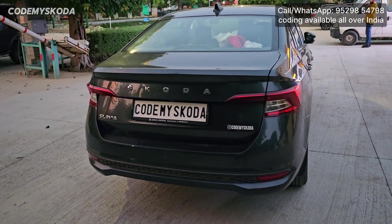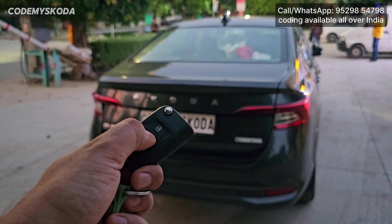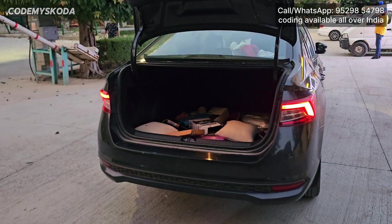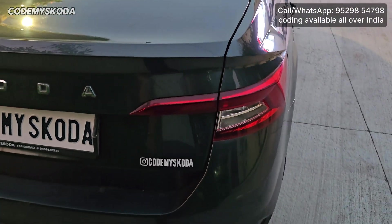This next feature is called tail light on with boot open. If I long press the dickey key opening button on the remote, the tail lights will be on and the dickey will open. If I close the dickey, the tail lights go off.